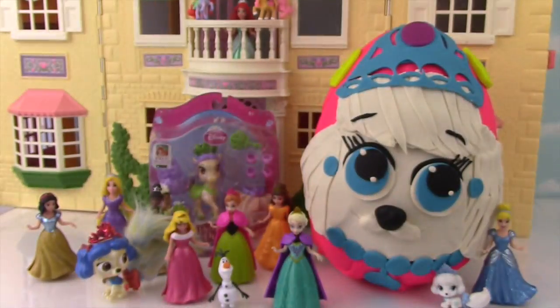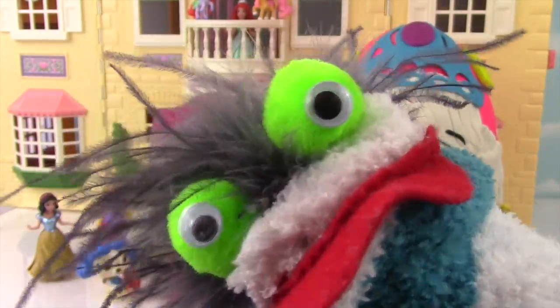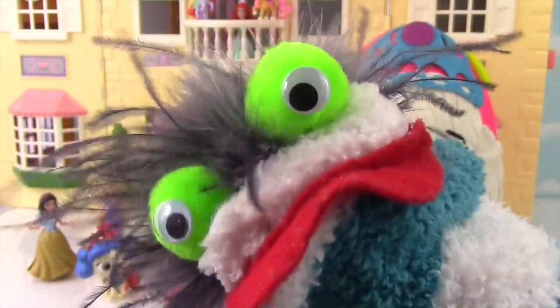Check it out! Wow! There's a bunch of Disney Princesses and their pets! And there's a giant Play-Doh Surprise Egg with Cinderella's pet dog! It's called Pumpkin! So cute! Okay Miss Hands, let's go ahead and open up this Palace Pet Egg!